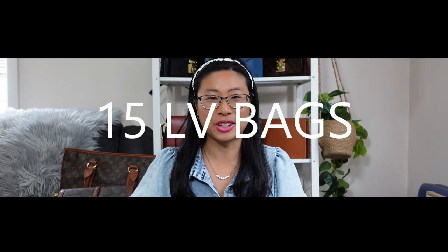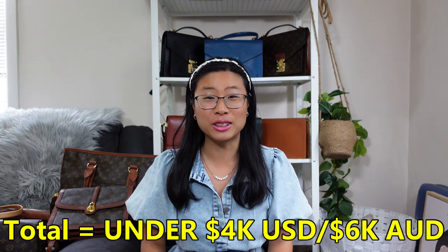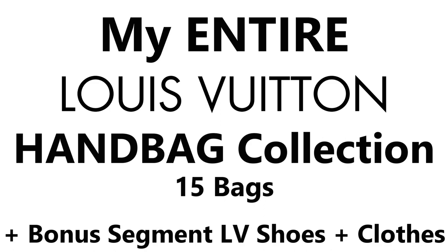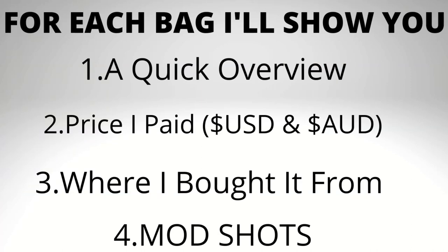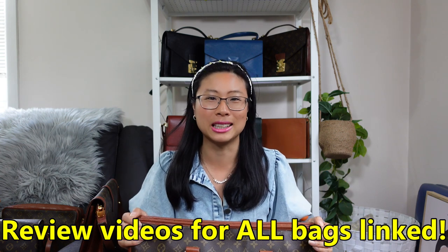I've got 15 Louis Vuitton bags to show you today, which I collected over a period of five years for a total of under $4,000 US dollars or under $6,000 Australian dollars. Today I'm going to take you through a tour of my entire Louis Vuitton handbag collection, and as a bonus I'll be showing you my entire Louis Vuitton shoe and clothing collection. I'll show each bag in the order I bought them, with a quick overview, price, where I bought it, and mod shots. I have a review video for each bag linked in the description below.